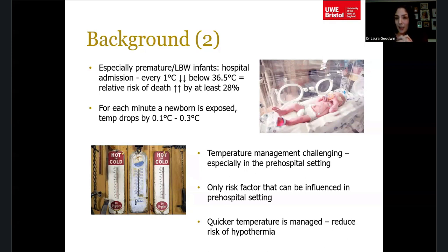For each minute a baby is exposed, their temperature can drop by a third of a degree. So if they're born outside or in an insufficiently heated house, within five minutes they could already be hypothermic, and that relative risk of death could have increased by 28%.